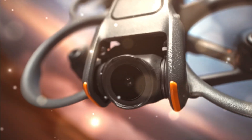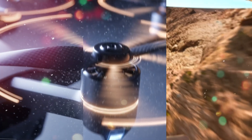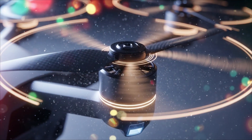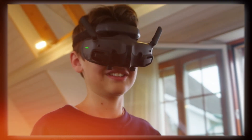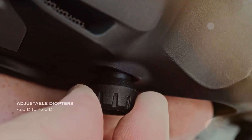In today's video, we're diving deep into what makes the DJI Avita 3 the most advanced FPV drone ever built — from flight performance, AI cinematics, and safety, to the features that could change the entire FPV world forever. Strap in, because this is more than a drone review — this is the future of flying.